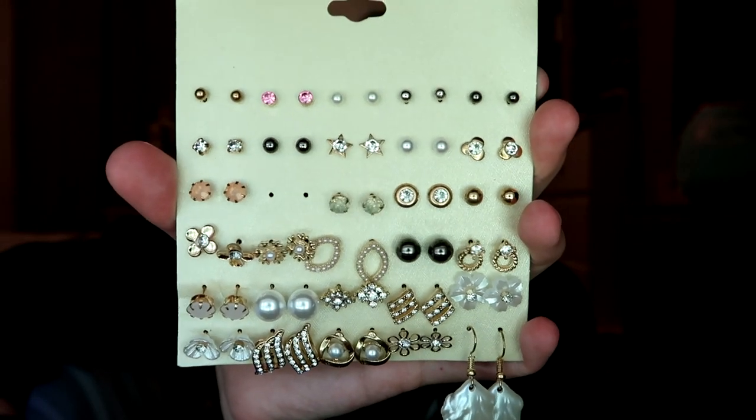I got a bunch of earrings — I already wore this one. It was just some pearls, but I'll give y'all a close-up of these. I always get my earrings really cheap because I'm always just losing them. This is definitely something you wear on like a night out. I also got this sloth keychain because I'm obsessed with sloths — it's a full fluff ball with a sloth. These are all sloth stickers.